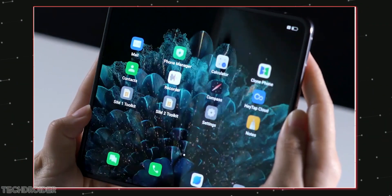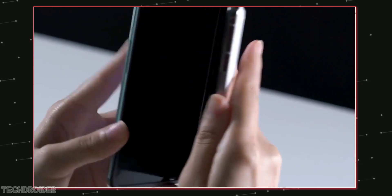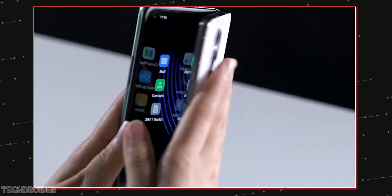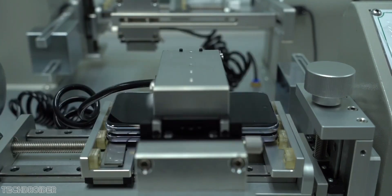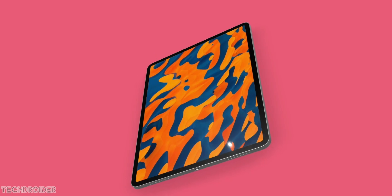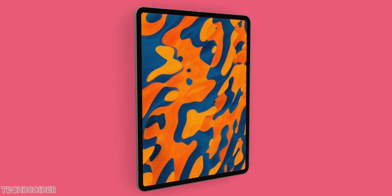Some awesome news for those waiting for the OnePlus folding device — yes, it is in the works and it's going to be something like the OPPO Find N. That device has an amazing small-size form factor, and with OxygenOS 13 on top, this is going to be amazing.